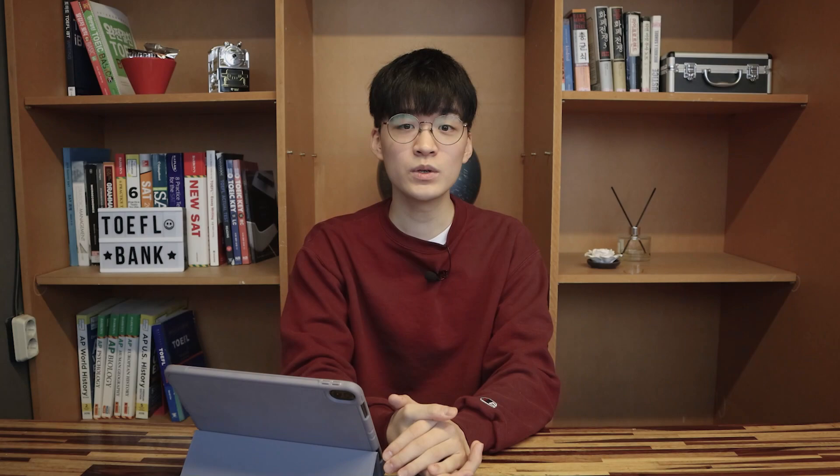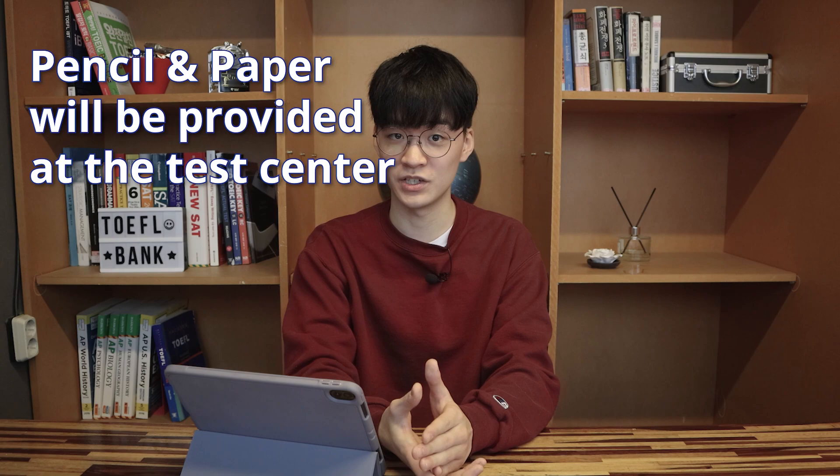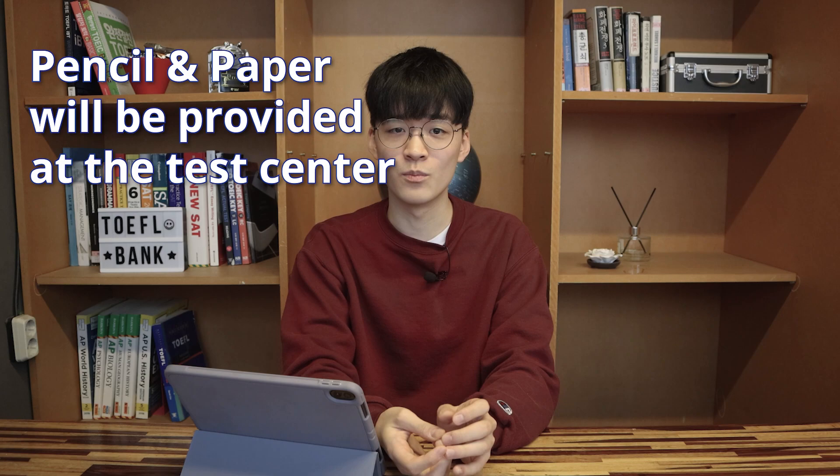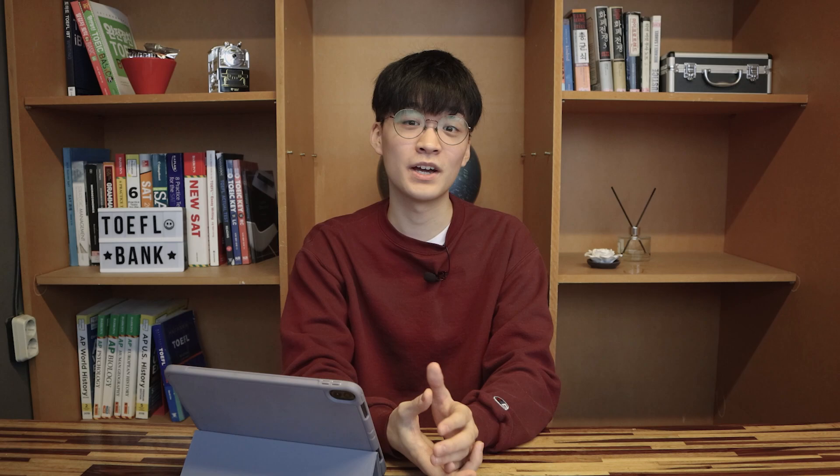First, let me tell you about what you are given to take notes. When you enter the test center and sit on your designated seat, you will be presented with a couple of pencils and some paper. The number of pencils and paper you first get may vary depending on the test center, but generally you get 2-3 pencils and 3-4 sheets of paper. Also, when you're solving the listening section, you might find yourself in need of more paper or a new pencil. If you need more, don't panic — just calmly raise your hand and the staff will come to your assistance.